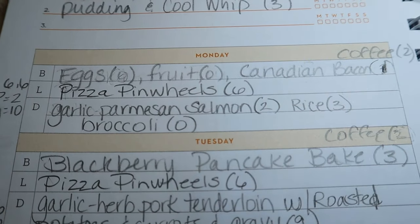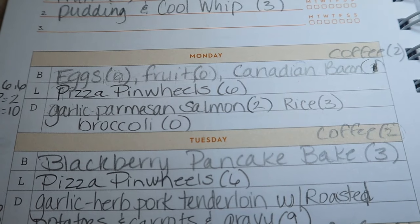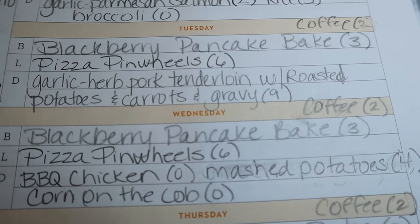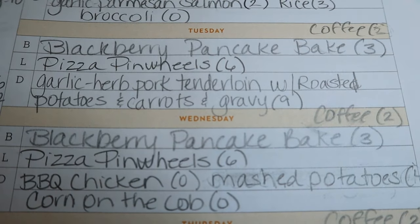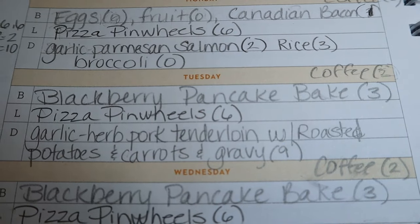My husband and I have been craving a pancake bake — I've been eating eggs like all the time for the last month. So for meal prep, I'm going to be doing a blackberry pancake bake. I'll probably use my blueberry pancake bake as the base and just swap in blackberries instead of blueberries. That's going to be three points, and that is three points on all three programs.